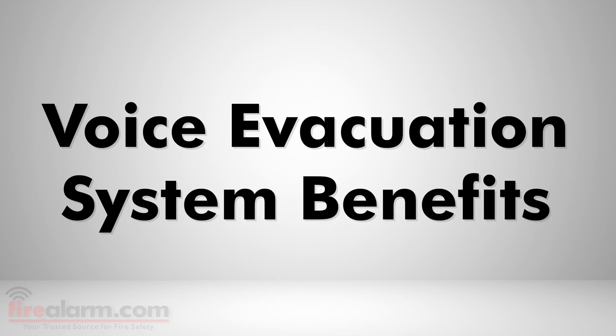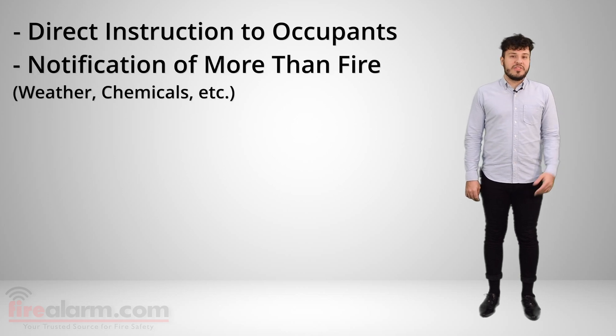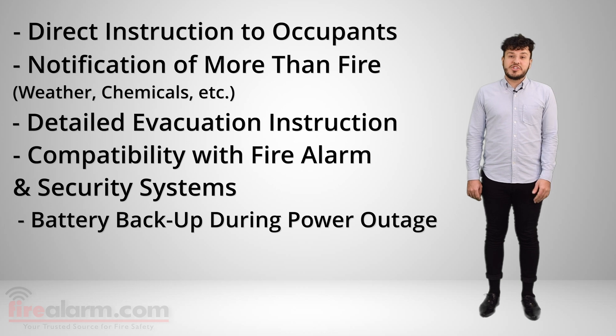Voice evacuation system benefits. A voice evacuation system provides benefits such as being able to provide direct instruction to your occupants, being able to be used in more than just a fire emergency. More detailed or specific instruction can be given to your occupants in an emergency. Compatibility with both fire alarm and security systems, all of which together can optimize the safety of your building or facility. And operation even in the event of a power outage, and so much more.